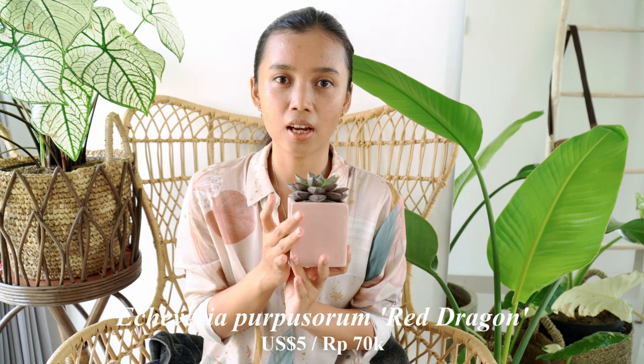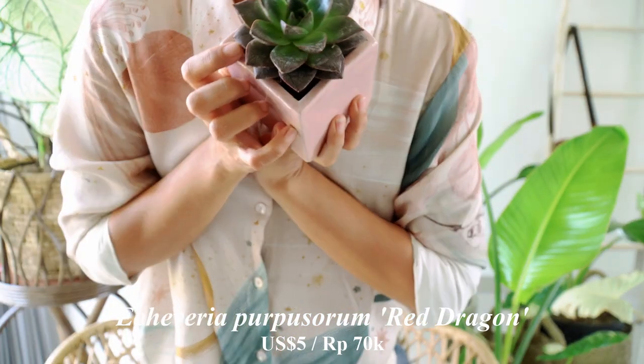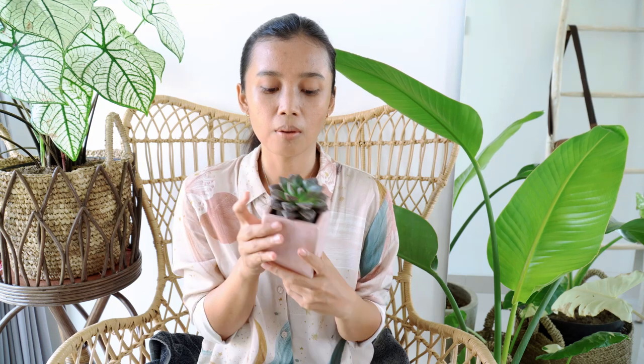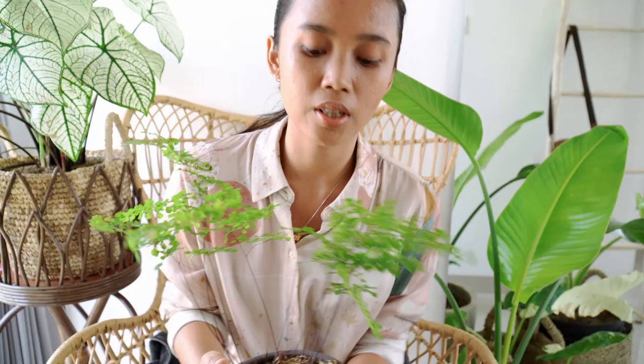So the first plant I got is Echeveria Red Dragon. It's pretty cute, it's like roses. I got this pot separately from the plants. All the prices and where I bought it, I can link it down below. So yeah, this is Echeveria Red Dragon.